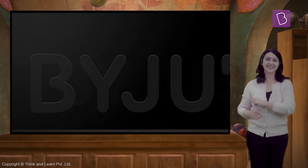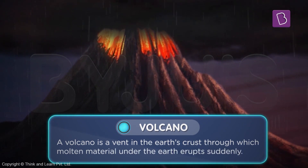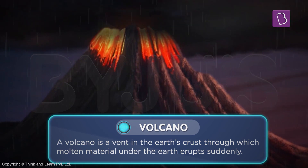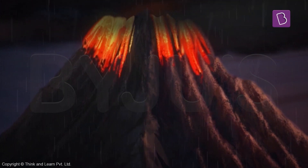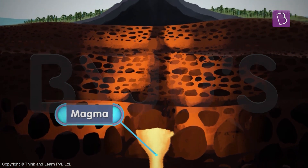But what if I told you that nature has its own pressure cooker? Do you know that there are openings on the earth's surface that act as pressure vents? Yes, I'm talking about volcanoes. A volcano is a vent in the earth's crust through which molten material under the earth erupts suddenly. Just like the steam, but unlike steam, this hot material that volcanoes spew out is mostly molten rocks and minerals. And this material is called magma.